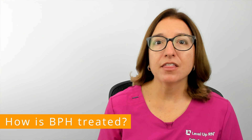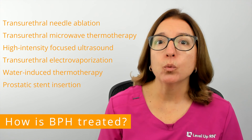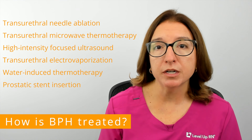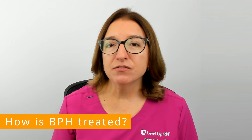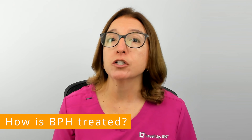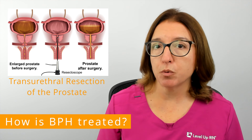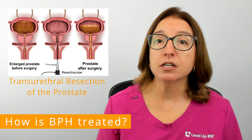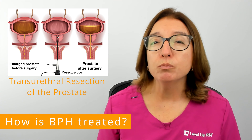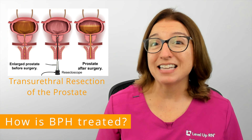If medications are not effective, there are a number of minimally invasive procedures, listed on the screen, that can be used to treat BPH with moderate to severe symptoms. These procedures either destroy enlarged prostate tissue or widen the urethra to help improve urine flow. If you have severe symptoms and medications and minimally invasive procedures are not effective, your provider may recommend surgery. The most common type is transurethral resection of the prostate, or TURP surgery, during which the surgeon inserts a resectoscope into the urethra and enlarged prostate tissue is removed with a wire loop. This typically takes one to two hours and often requires a one to three day hospital stay.